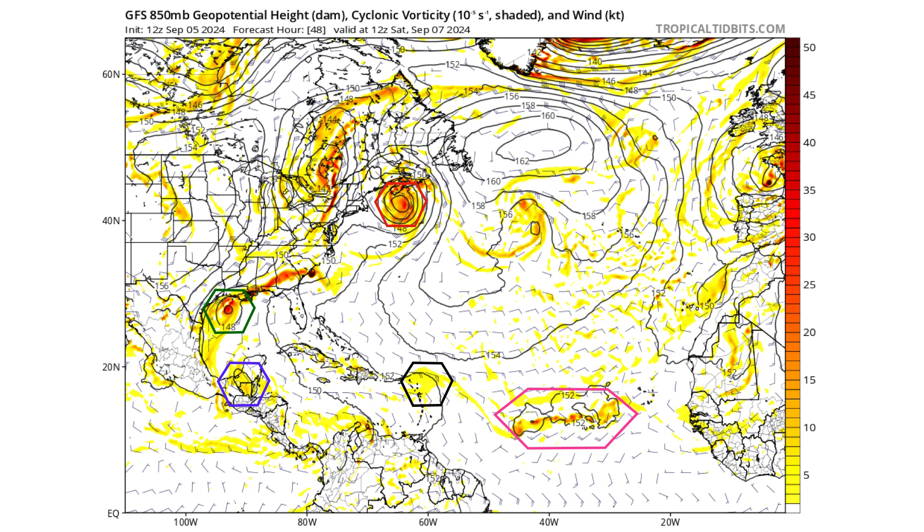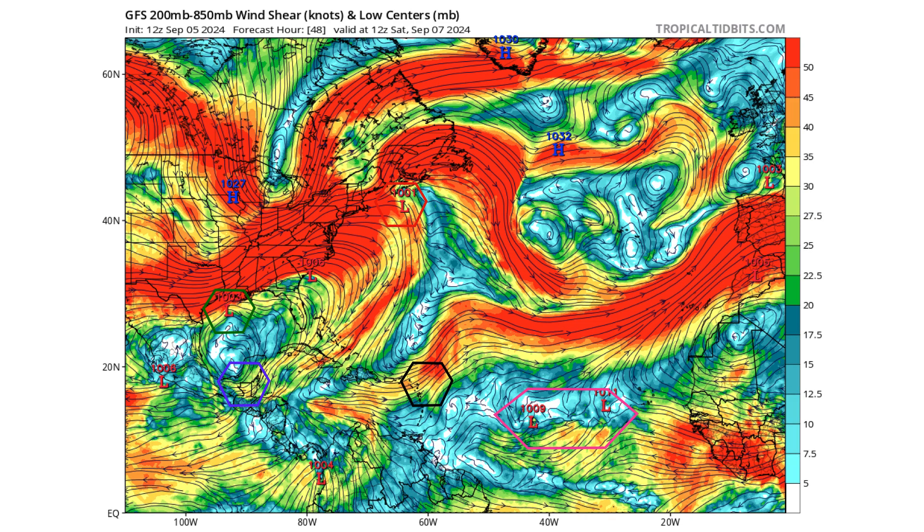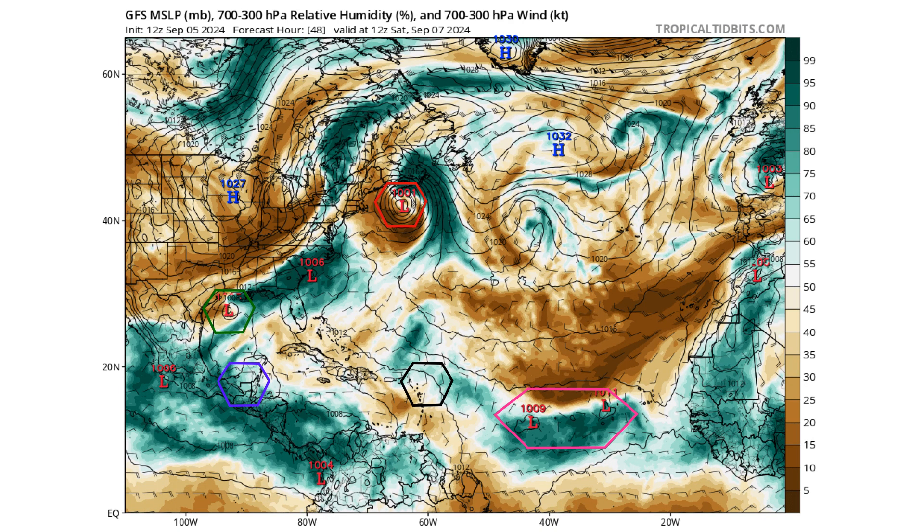At 48 hours, purple Disturbance 4 is over the Yucatan Peninsula. Disturbance 5 in black is moving through the Caribbean islands. Pink Disturbance 3 is very stretched out. Here's the wind shear environment all of them are encountering, except for Disturbance 3 which is in a light wind shear environment, allowing it to maintain its very large convection.